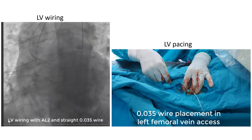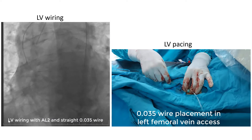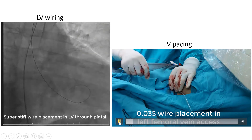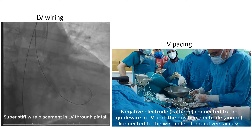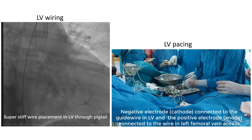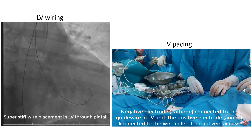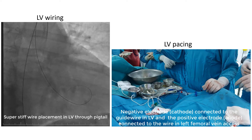Using a plus left second straight 0.035 wire, it was passed through the stenotic aortic valve, then replaced by a stiff wire. Afterwards, a 0.035 wire was placed in the left femoral vein access to be used as the positive electrode or anode. Then the stiff wire in the left ventricle was connected to the negative or cathode of the temporary pacemaker. With this method, we avoid placement of a right ventricle temporary pacemaker and its complications.